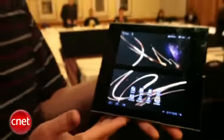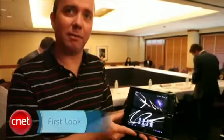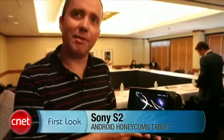So that is the Sony S2. We're looking forward to seeing this this fall. It's going to be on AT&T, and it's going to be a 4G compatible device. For CNET.com, I'm Donald Bell.